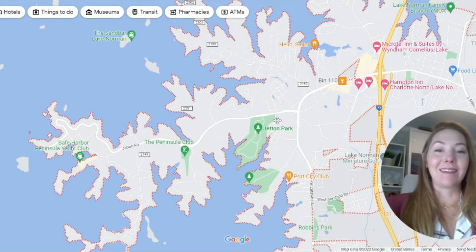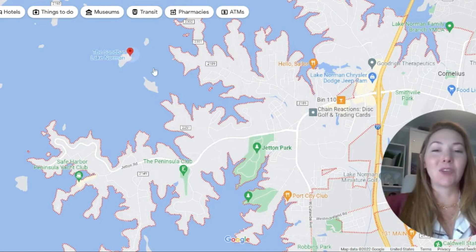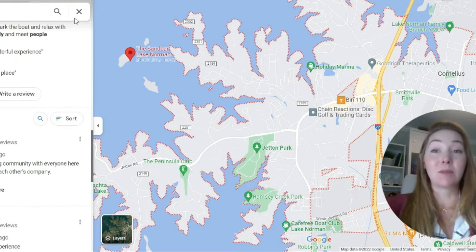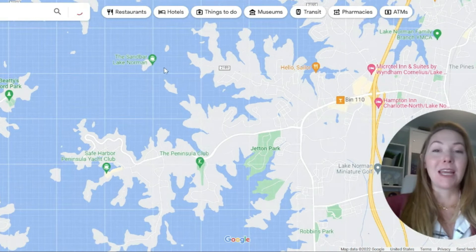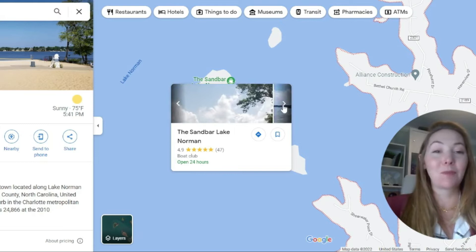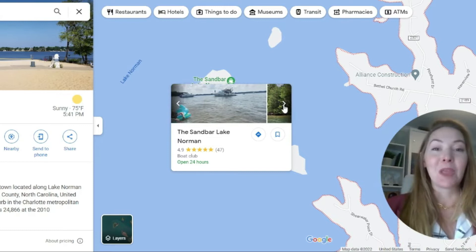One thing I always find very intriguing is the Sandbar. The Sandbar is actually a legitimate sandbar out in the middle of the water. It's a place where people like to go hang out on Saturdays or Sundays — you can dock your boat, tie it up, and hang out with everybody. There's usually plenty of people out there throughout the year. It's a great place to bring the family, have some cool drinks, relax, and listen to music.